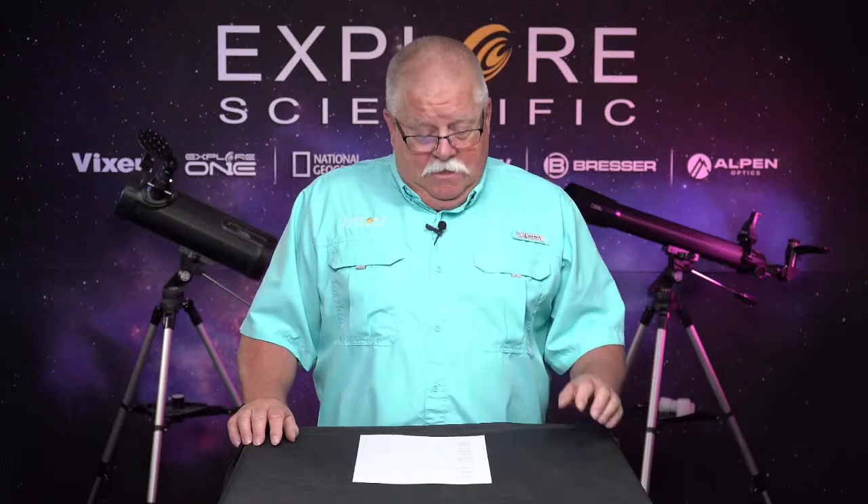Our high-end line is the FCD 100 line of telescopes — has better glass, better red transmission, better for astrophotography. But you can certainly do some great astrophotography with the Essential Series telescopes. The ones on sale through the Black Friday eight-day sale are the Essential Series ED-80, the ED-102, and the ED-127. The ED-80 has an aperture of 80 millimeters, the 102 is 102 millimeter aperture, and the 127 is 127 millimeters — effectively a five-inch telescope. Go to your favorite dealer or to ExploreScientific.com and check out the pricing on those.